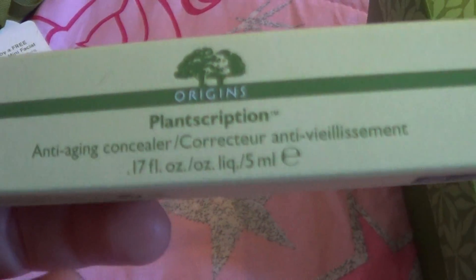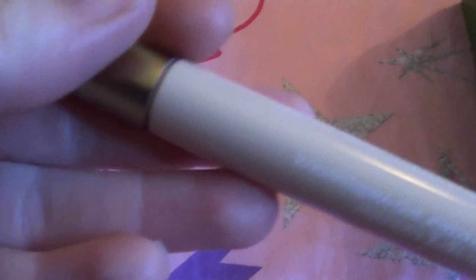These are things for myself. So here is the Plantscription concealer. I had read that their lightest color would match fair skin tones, so I'm going to give it a try. I can't wait to use it.